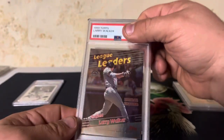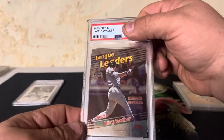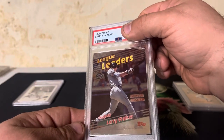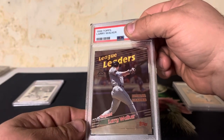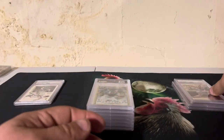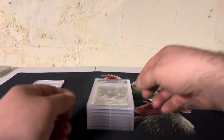Going back to '99 Topps — this is an insert, the Larry Walker League Leaders for batting average, I think. A really clean looking card. And this one we have Gem Mint 10. Beautiful.